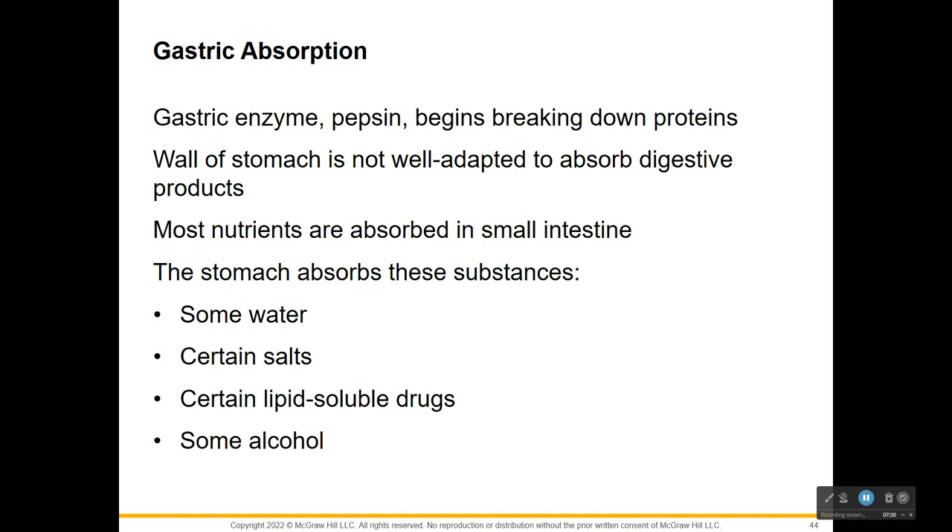Now let's talk about gastric absorption. As gastric enzymes begin breaking down proteins, the stomach wall is not well adapted to absorb. It doesn't absorb very much at all - only small volumes of water, certain salts, and a few lipid-soluble drugs. Most of the nutrients are going to be absorbed in the small intestine.